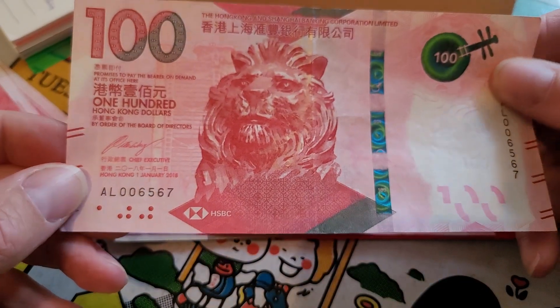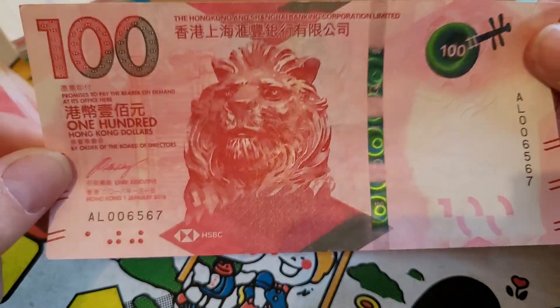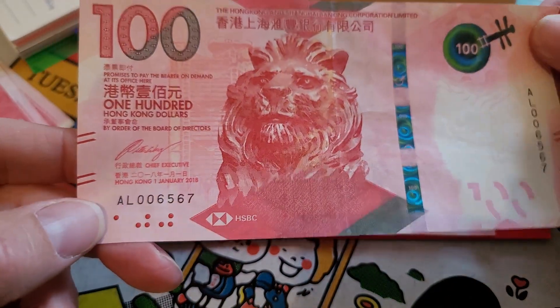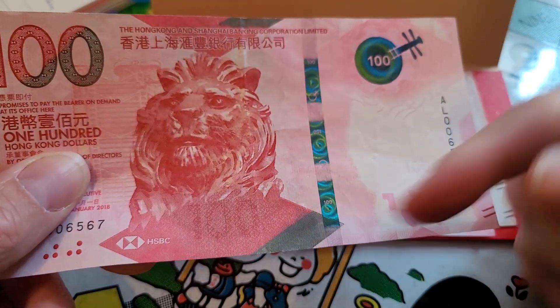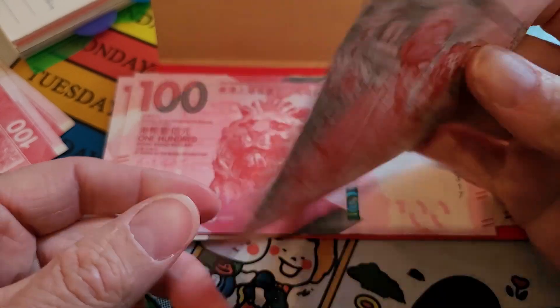So if you ever hear anyone say 'guai lo' — 'guai po', 'guai moi', 'guai zai' — they mean white people, people with white skin, 'white ghost people'. So if you hear anyone say 'guai lo' and they're looking at you, yeah, they're talking about you. Anyway, look at this one — the segmented security thread is quite interesting.